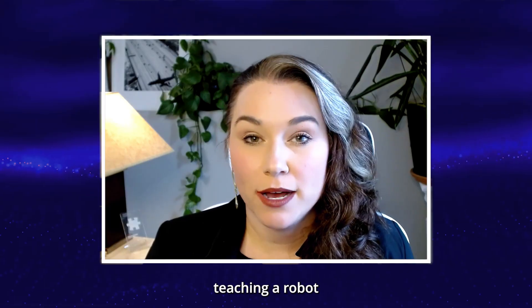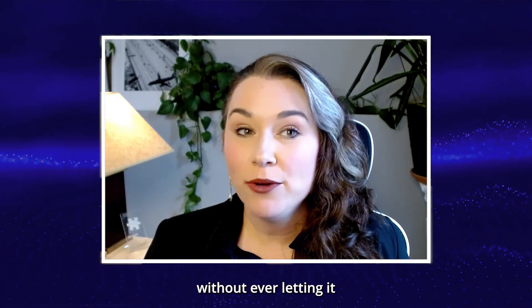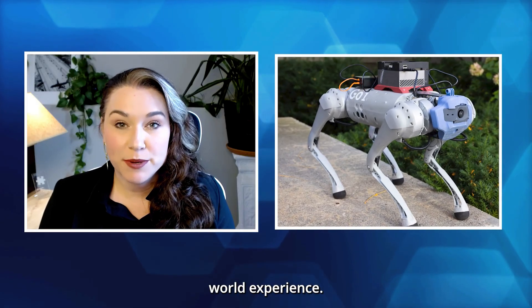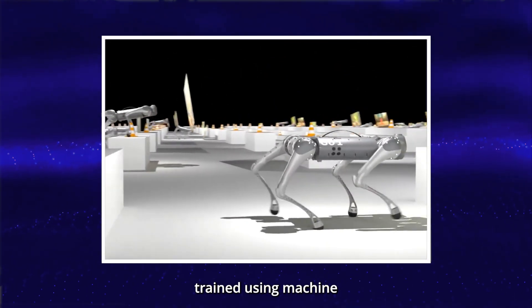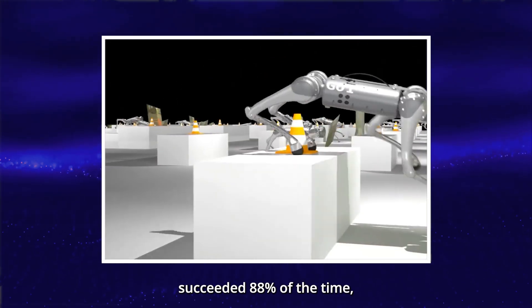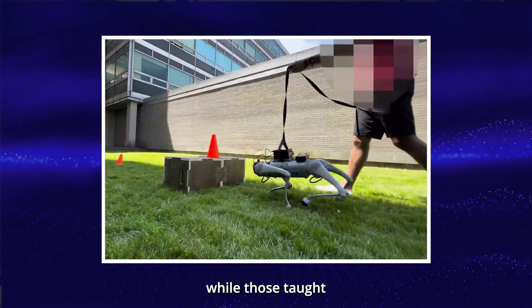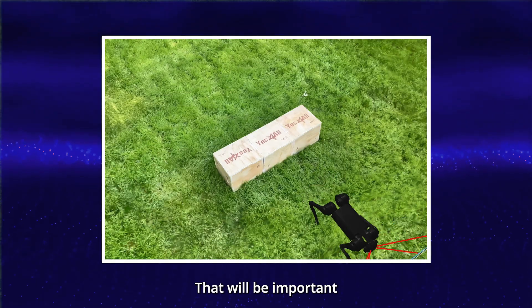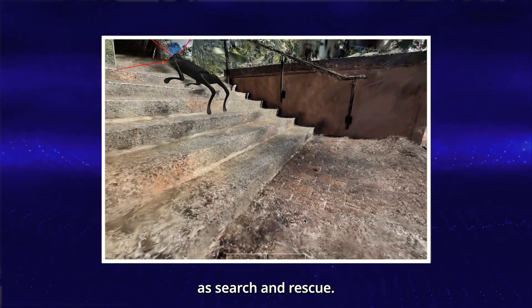And finally, imagine teaching a robot to maneuver in an environment without ever letting it see the real world. That's what researchers at the Massachusetts Institute of Technology have done. Engineers combined generative AI with physics simulators to enable a quadruped robot to learn from synthetic data rather than real-world experience. Robots trained using machine-generated environments succeeded 88% of the time, while those taught by people managed only 15%. The goal is to help robots adapt more quickly to new tasks and environments, which will be important for applications such as search and rescue.